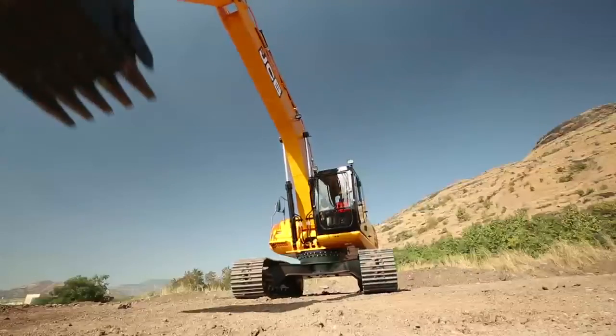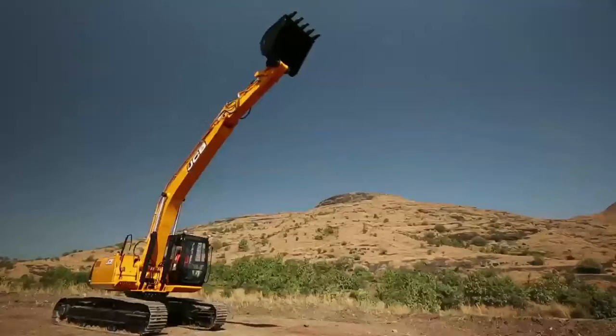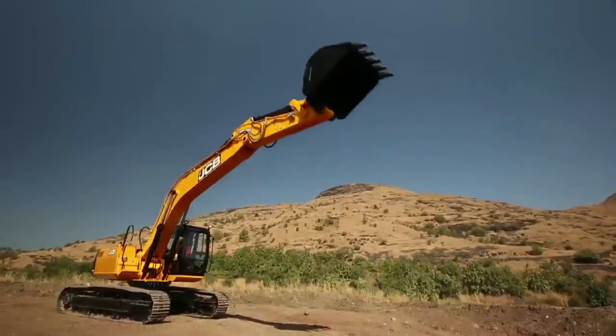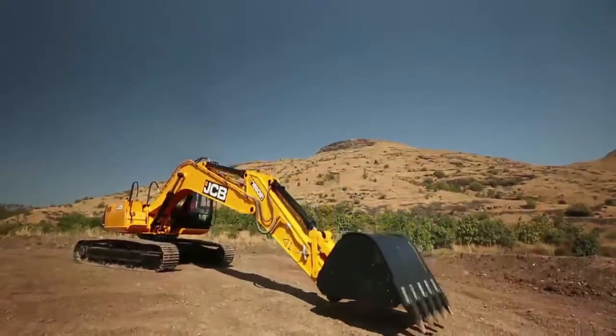Furthermore, the JS205 is equipped with accumulators in the pilot circuit to lower the front attachment during an emergency situation, making it the safest machine in its class.